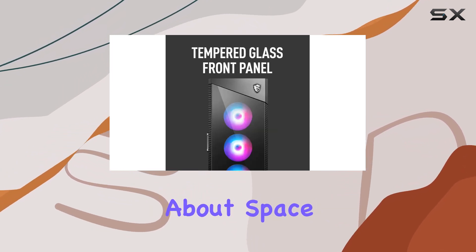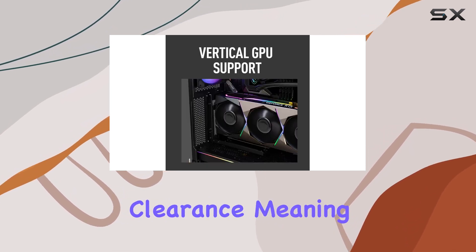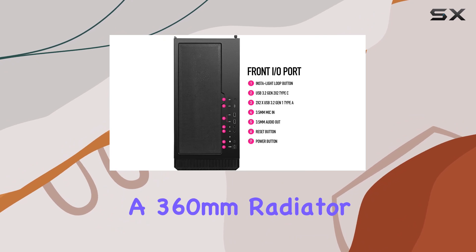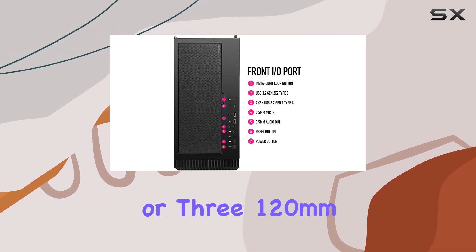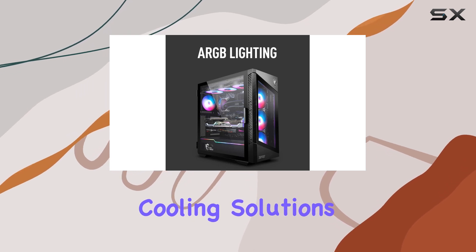Now, let's talk about space. The MPG Velux 100R provides excellent component clearance, meaning you can fit a 360mm radiator or three 120mm fans on both the top and front, giving you plenty of options for cooling solutions.